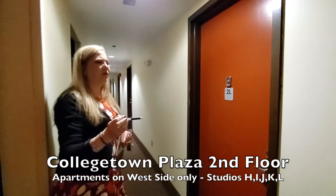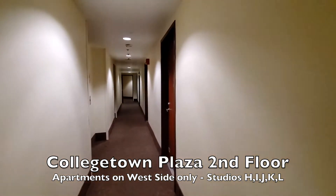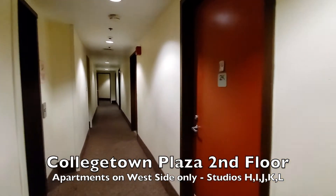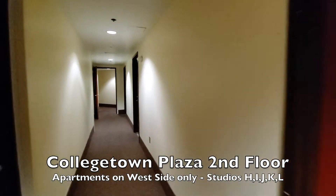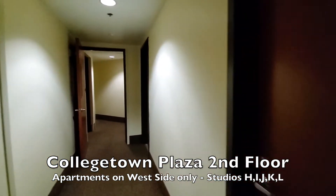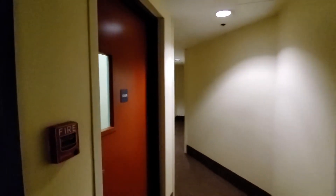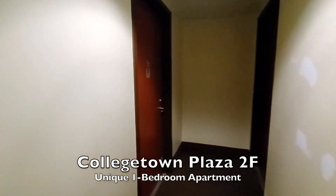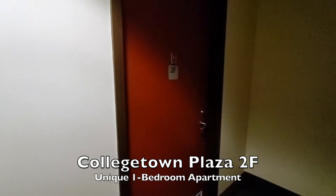On this floor we have apartments just on the west side of the building. We'll walk by that bank of studios: 2H through 2L. Remember the first number is the floor and the letter is the position on the floor, so H-I-J-K-L are the studios. Here's the second stairway for this floor. Around the corner we have two unique apartments — 2F is to our left: the unique one-bedroom apartment with its own video, which has a window facing south over the back parking lot.